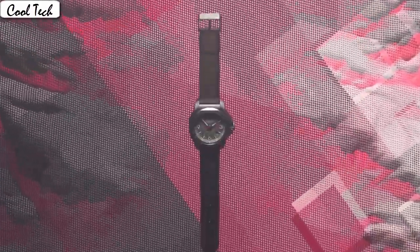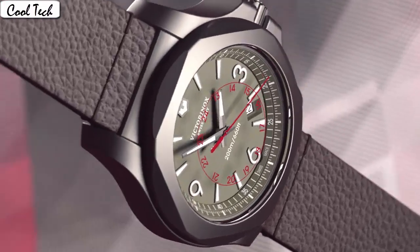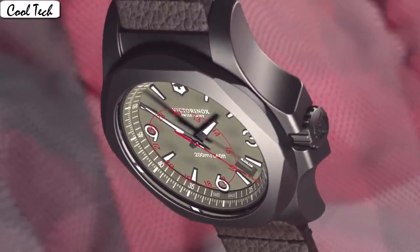Band material stainless steel, band length 9 inches, band width 22mm, band color silver, dial color black. Bezel material standard steel, bezel function unidirectional. Calendar day.